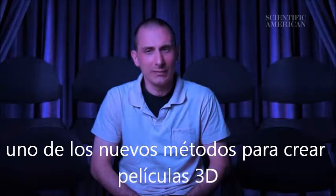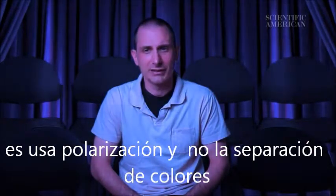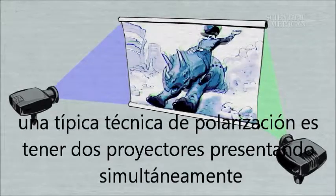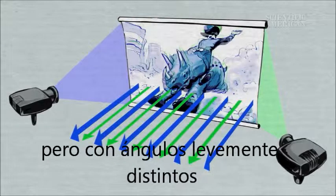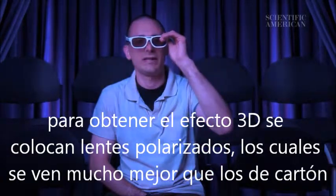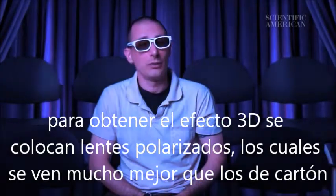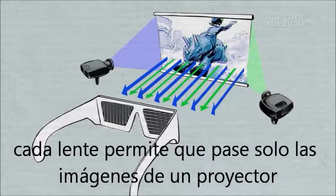A more recent approach to making 3D movies is to use polarization rather than color separation. A typical polarization technique is to have 2 synchronized projectors hit the screen at slightly different angles. To get the 3D effect, you put on a pair of glasses that have polarizing lenses, which look way cooler than the colorful cardboard glasses. Each lens allows images from only one of the projectors through to each eye.